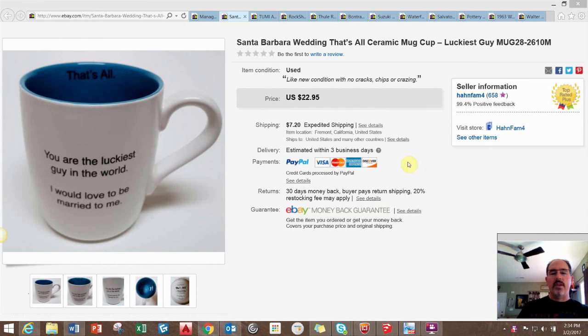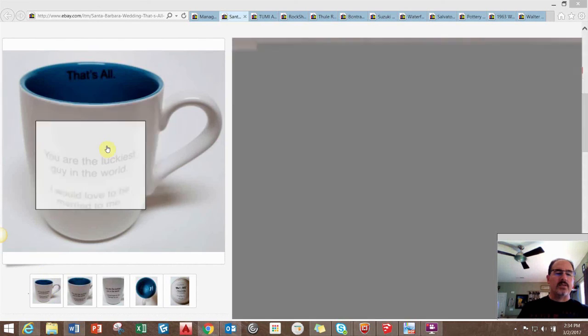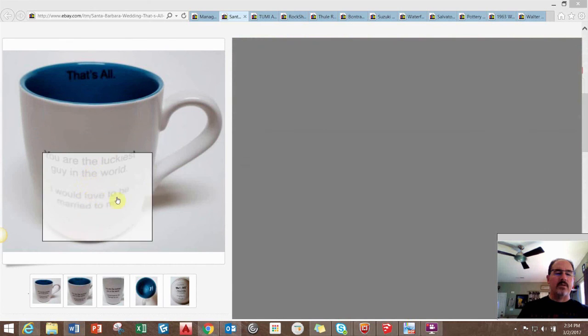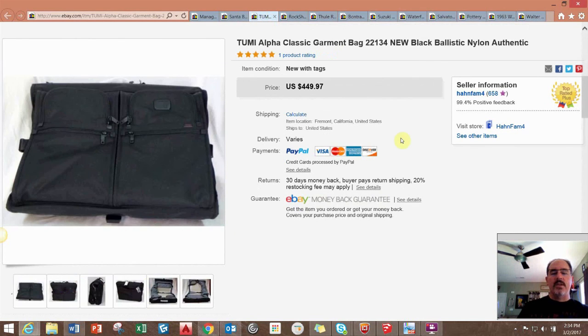Let's jump right into it. This was just a mug that we picked up at a thrift store for probably a dollar. It's just a plain mug — says 'You're the Luckiest Guy in the World' — and it sold for $22.95 plus shipping, so not too bad.